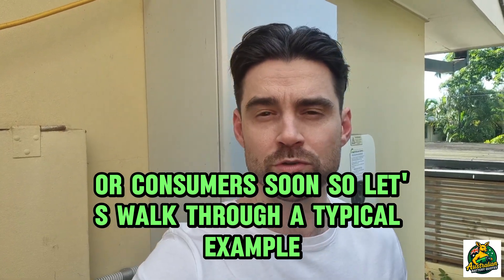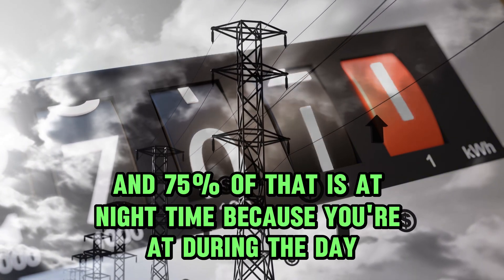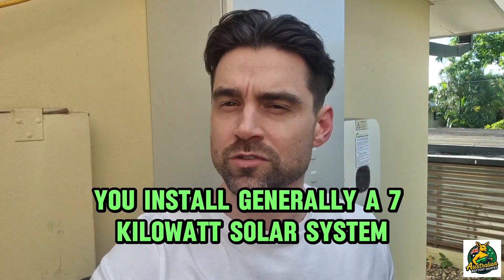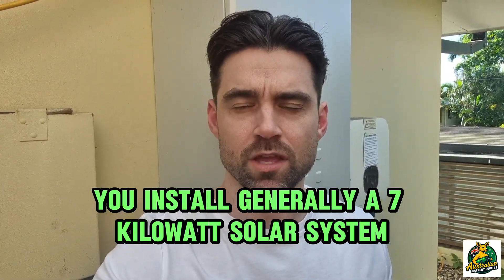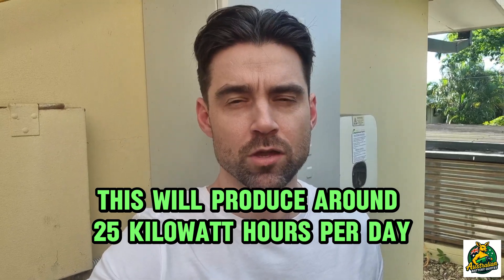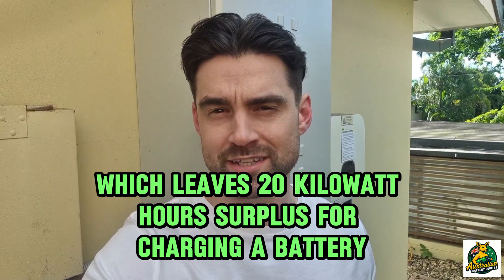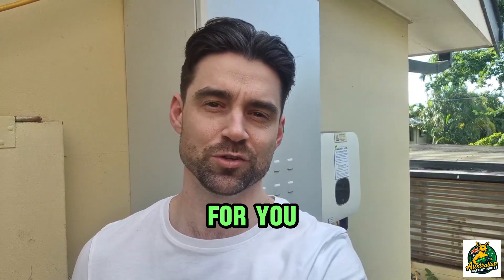Let's walk through a typical example. Say your electricity bill shows you use 20 kilowatt-hours per day and 75% of that is at nighttime because you're out during the day at work. You'd install a 7 kilowatt solar system, which produces around 25 kilowatt-hours per day. You use 5 kilowatt-hours during the daytime, which leaves a 20 kilowatt-hour surplus for charging a battery at night. So a 7 kilowatt system and a 20 kilowatt-hour battery would be the ideal fit and solution for you.